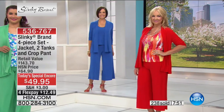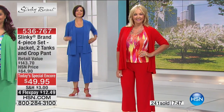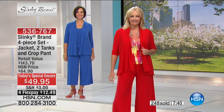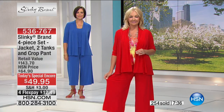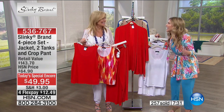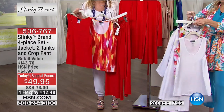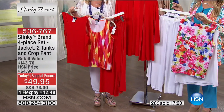Here it is on Regina — you're getting the red pant, red jacket, abstract red tank, and solid red tank. All four pieces — that breaks down to $12.49 per piece. I challenge you, go anywhere — you can't beat this. This is probably the best value I've had in 17 years here at HSN. It doesn't get better than this.